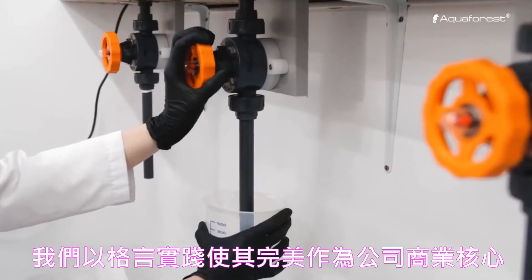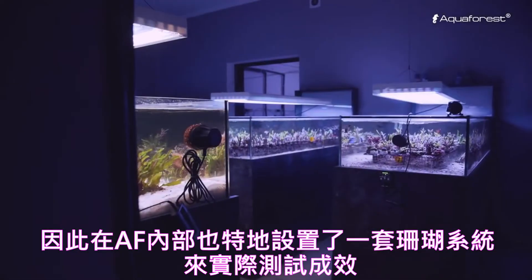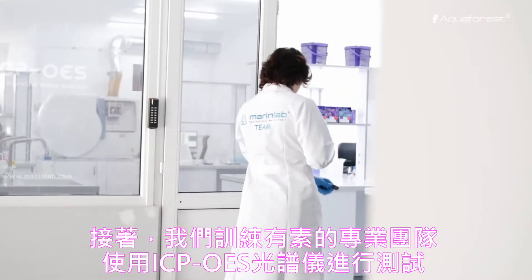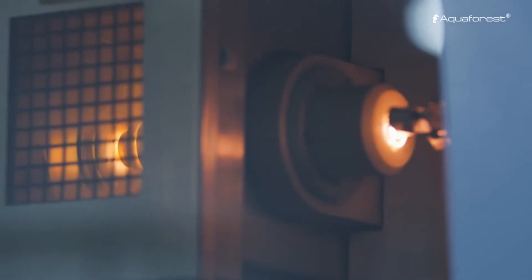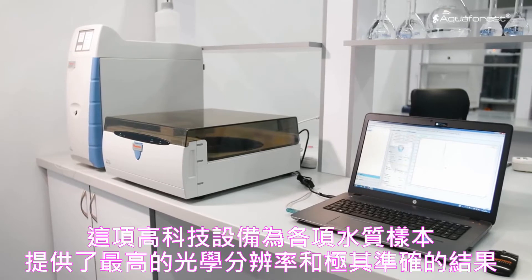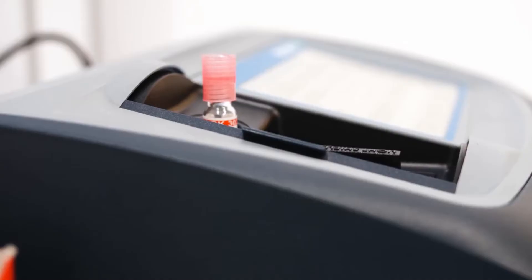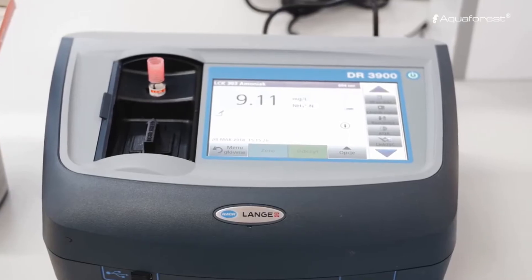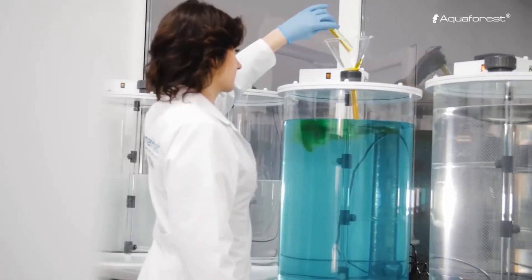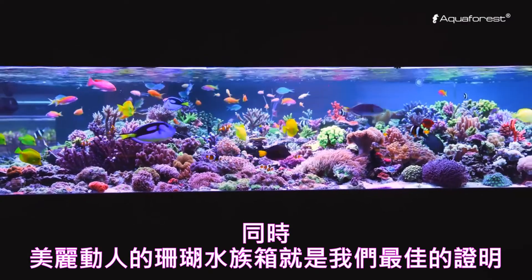We live by the motto: practice makes perfect. So we rely on the same testing method in the heart of our company, the coral farm. First, we collect water samples from our aquarium. Next, our trained team of professionals carries out tests using the ICP-OES spectrometer. This cutting-edge device offers supreme optical resolution and extremely accurate results for various sample types. Our laboratory helps us manufacture products with great care, and our aquariums are living proof of that.